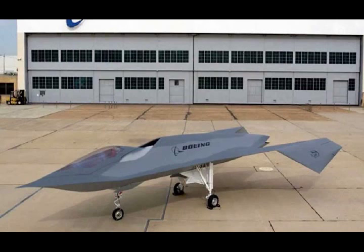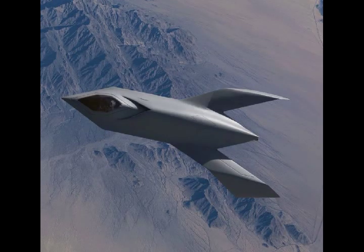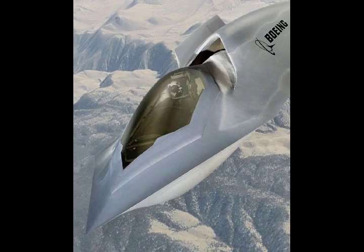Boeing Bird of Prey Project. The Boeing Bird of Prey was a black project aircraft intended to demonstrate stealth technology. It was developed by McDonnell Douglas and Boeing in the 1990s. The company provided $67 million of funding for the project.